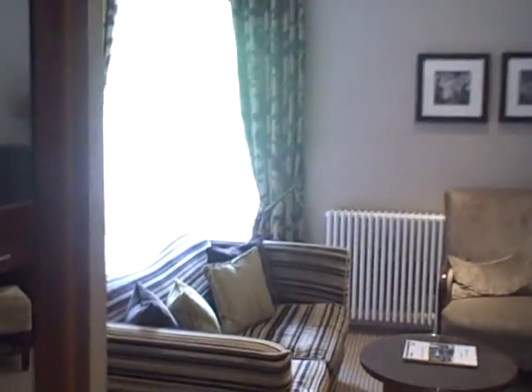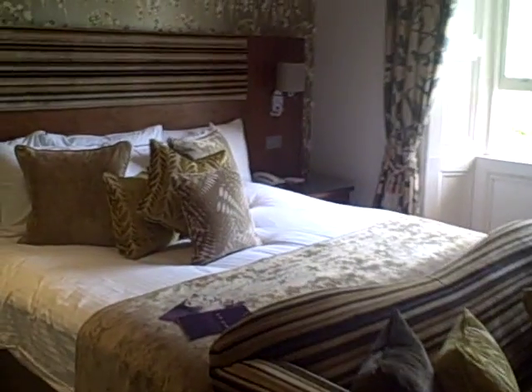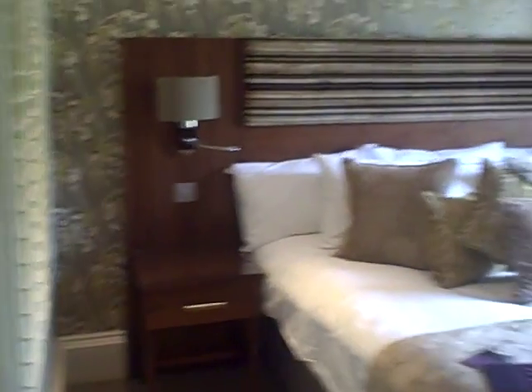So just a last look at the room and then I can get unpacked. I've got to get the room at its best before I start taking all my stuff out.